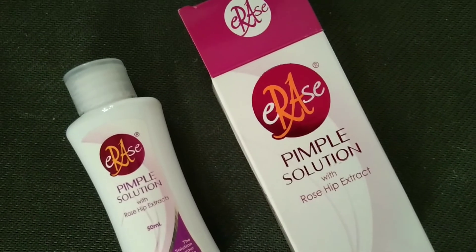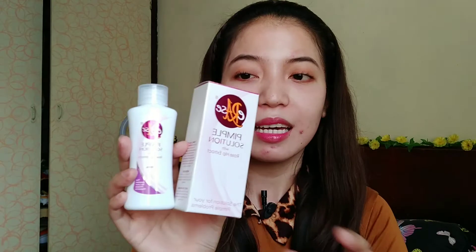So unahin na natin yung packaging nitong Erase Pimple Solution. Nakabox siya — hindi siya katulad ng ibang toner na basta bottle lang. May box siya, kaya ayun medyo maganda siya. Ganda rin ng label na nakalagay sa box niya: 'The solution for your pimple problems, be beautiful, feel beautiful.' Talagang mapapabili ka — ang malupitang tanong nga lang, gumana ba o may epekto ba sa akin? Malalaman ninyo yun mamaya.